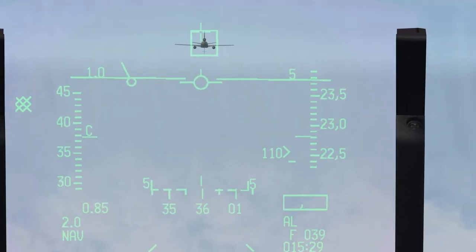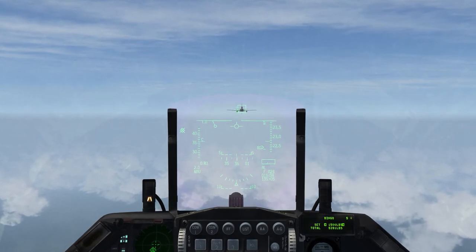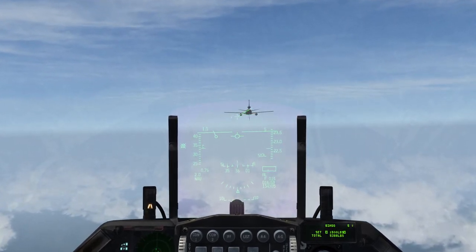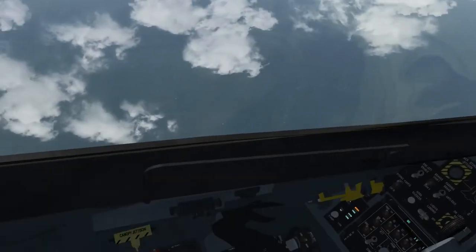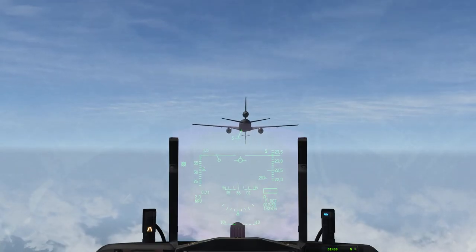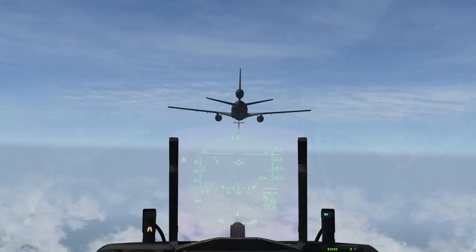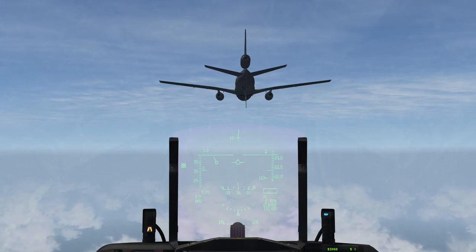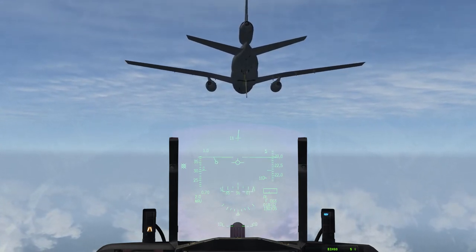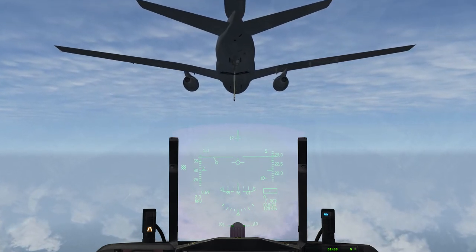4,200 feet. 3,000 feet. 2,000 feet. Closing speed 60, 50. Refueling door open. Closing speed 10. 5,100 feet. 4,100 feet.